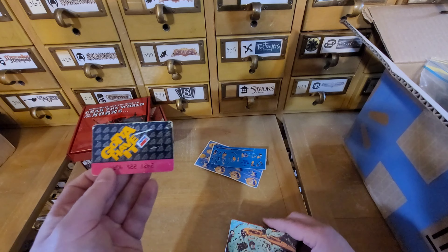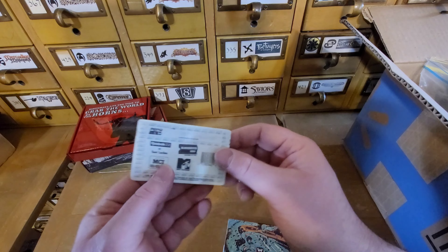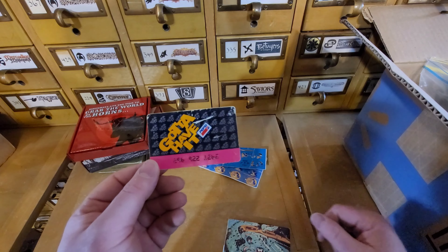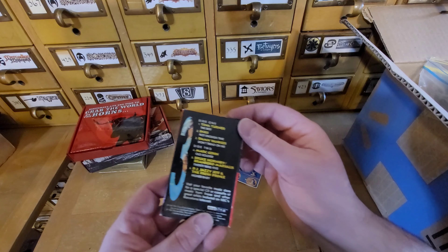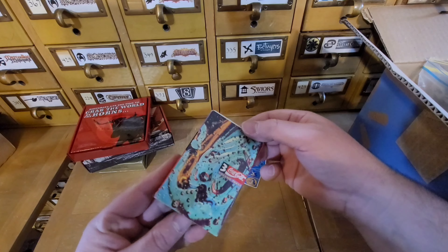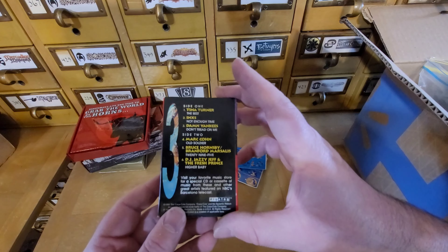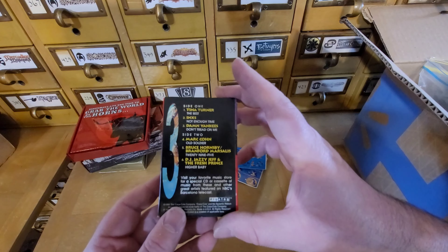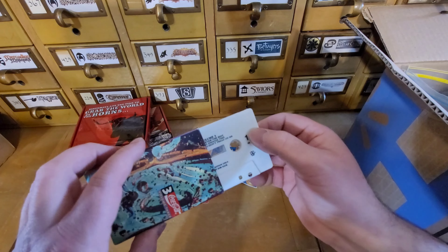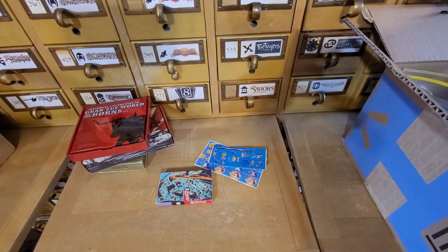Oh, this is cool - who remembers phone cards? Back in the day we had these things called payphones, and you'd put change in them or use a phone card. This would be like a rechargeable card - you'd type the number in and make your call. What do we got here? All right, so we have a cassette tape - Coca-Cola Volume 3. We have Tina Turner The Best, INXS, Damn Yankees Don't Tread on Me, Mark Cohen, Bruce Hornsby, Branford Marsalis, and DJ Jazzy Jeff and the Fresh Prince. That's from '92. I don't even know if I have a cassette player, but if I do I'll be rocking to that in the shop.